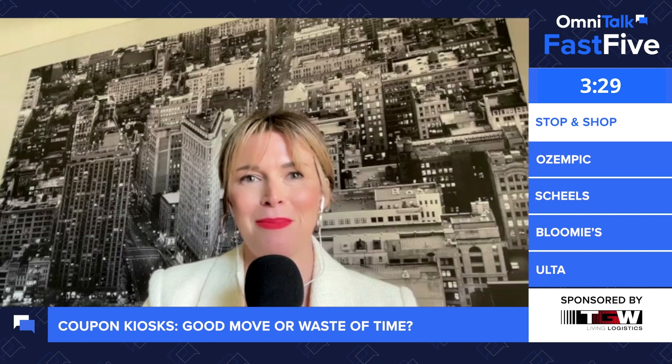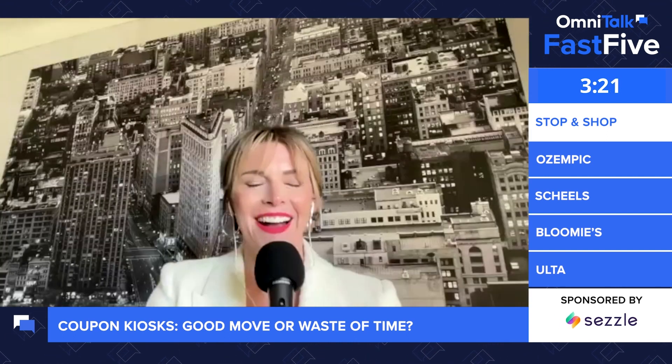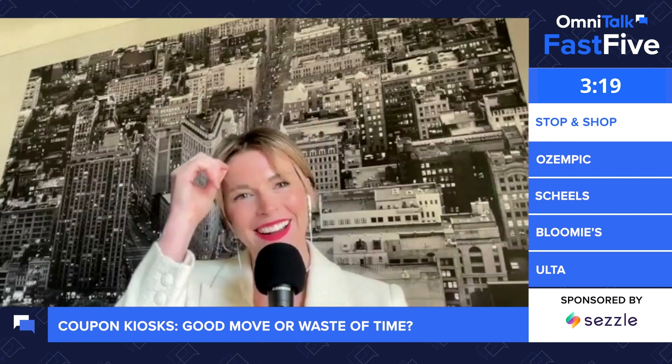Are you coupon kiosk hesitant or are you happy about this news? This has me thinking about college all of a sudden for some reason — that's what that phrase just made me think about. Fill in the blanks for that. Oh man, where do I start on this one? I think this is a fun one to start with today — it's a good one to start the show.